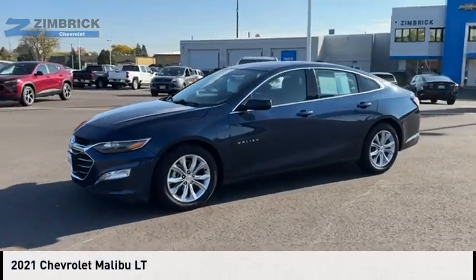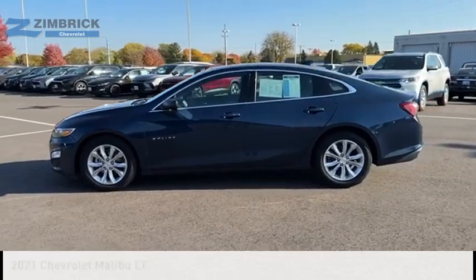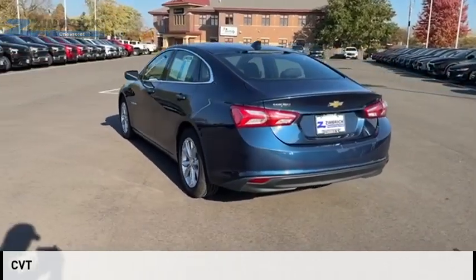We are pleased to show you the 2021 Malibu. This vehicle is powered by a front-wheel drive, four-cylinder, 1.5-liter engine and comes with a continuously variable transmission.